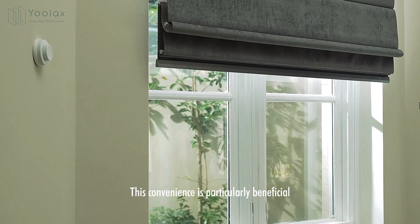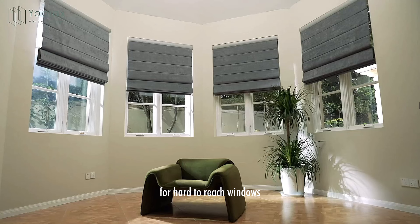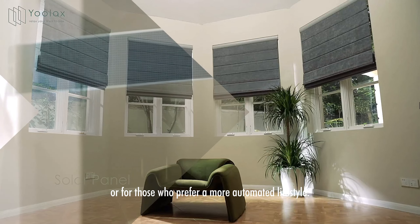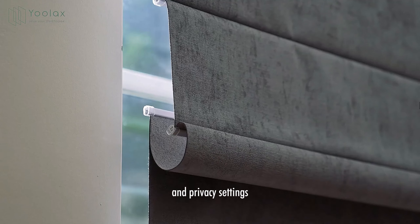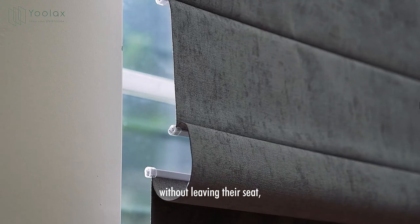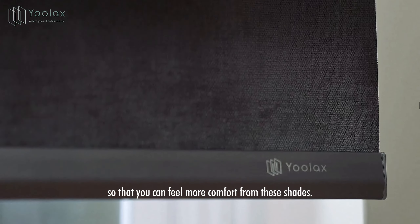This convenience is particularly beneficial for hard-to-reach windows or for those who prefer a more automated lifestyle. With motorized shades, users can easily adjust light levels and privacy settings without leaving their seat, so you can feel more comfort from these shades.